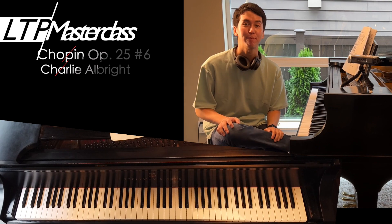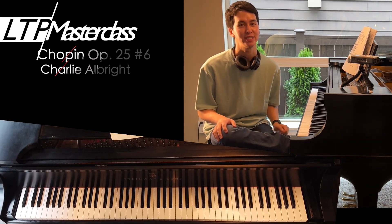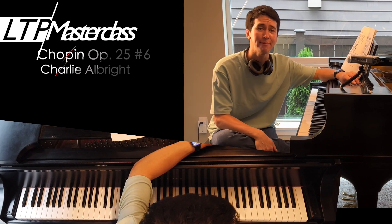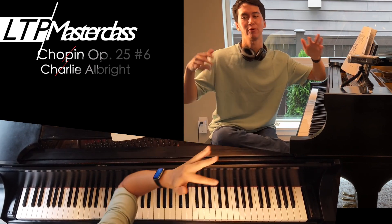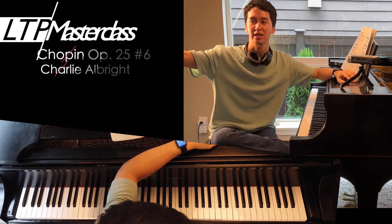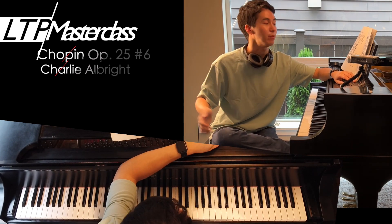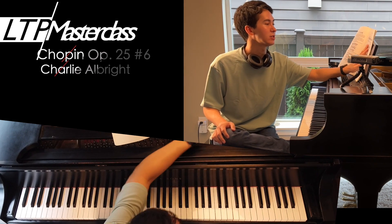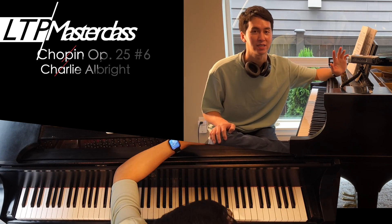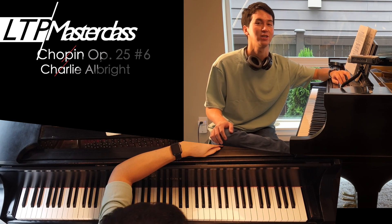Hey everyone, Charlie here and welcome to another episode of LTP Masterclass where I delve deep into a particular piece of music and give a masterclass. A normal masterclass is basically when I go to a college or conservatory, there's a student who comes out and performs for me and an audience, and I give a piano lesson to them in front of people. Here, I'm just going to give an online version of it — an in-depth piano lesson on some things I think about certain pieces. This set is going to be on the Opus 25 Chopin Etudes.